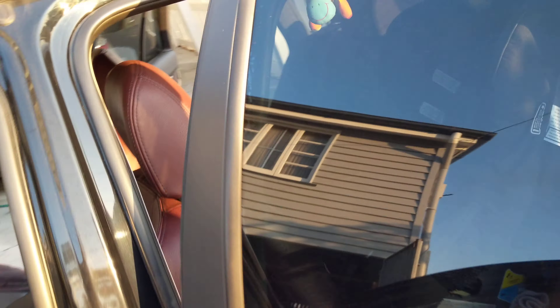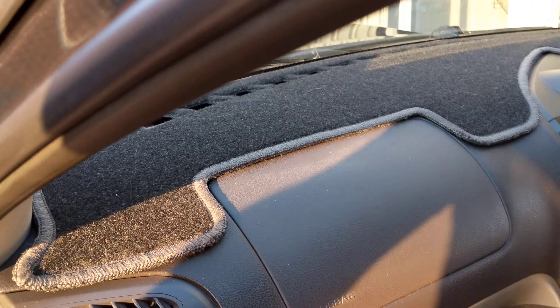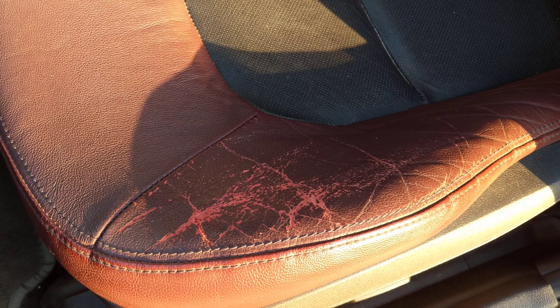Interior's all pretty good. Roof lining's fine — don't know if it's been replaced at some stage. There's a little bit of colour fade on the dash there.